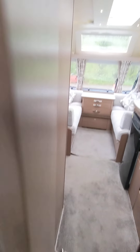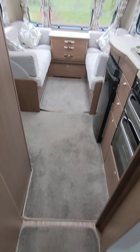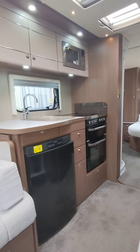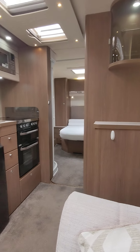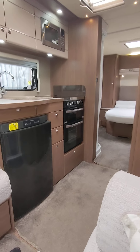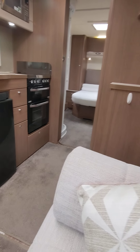Moving to the rear — got your island bed which pulls out and extends. Lovely LEDs around, wardrobes either side, two nice windows. ALDE heating in this one as well, running constant and lovely throughout the van. Got your drawers at the bottom each side as well as your wardrobes.